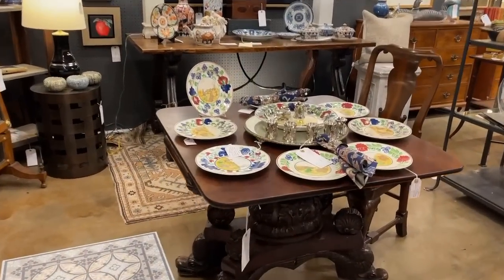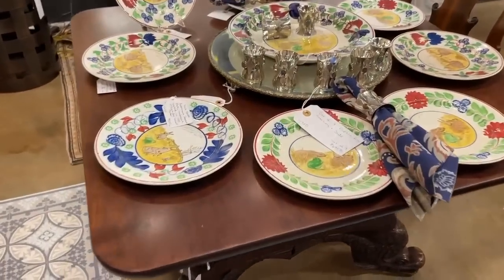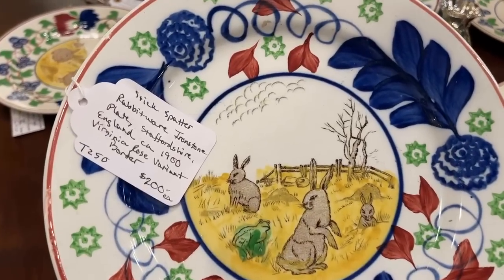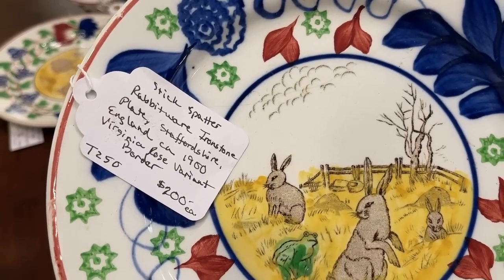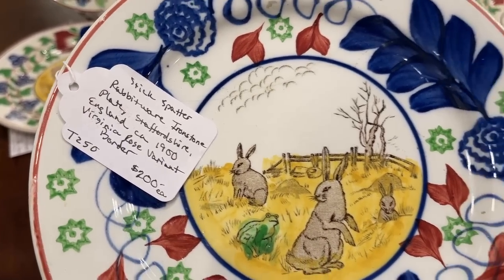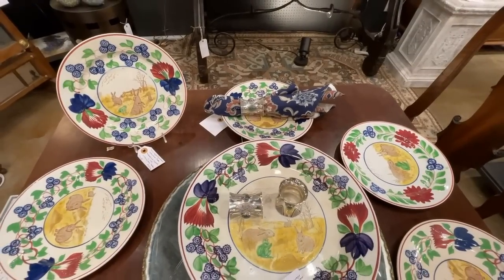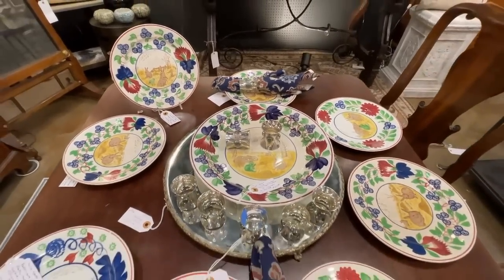A truly unique type of painting and design that I had actually not seen before. Rabbit ware is transfer ware with spatter or cut sponge decoration, and the patterns may be amongst the earliest novelty patterns, similar to themed Christmas or Turkey Thanksgiving patterns we might have today.